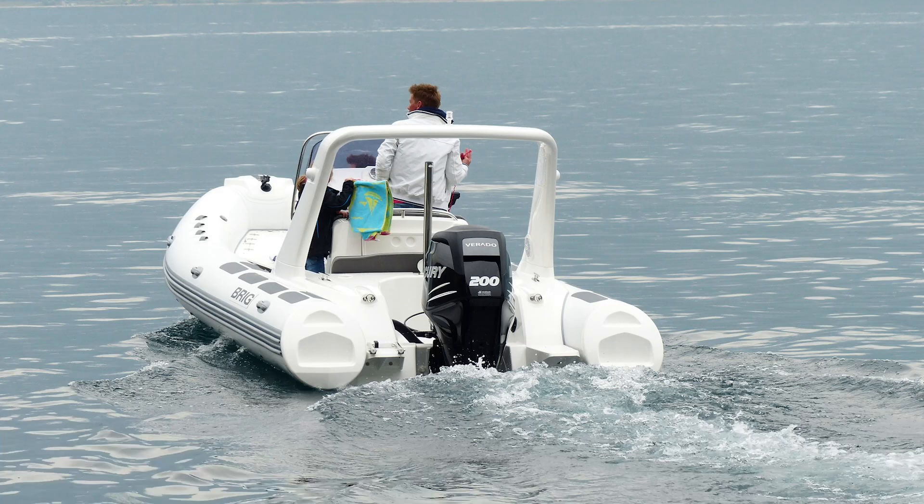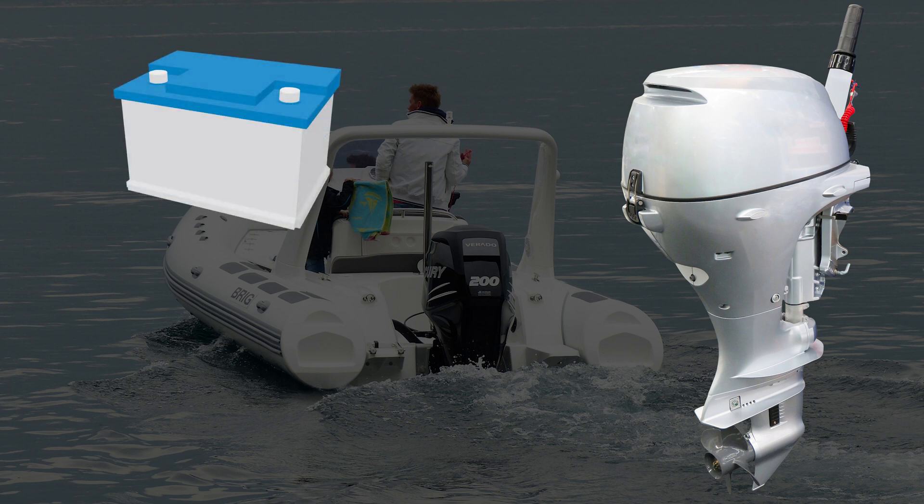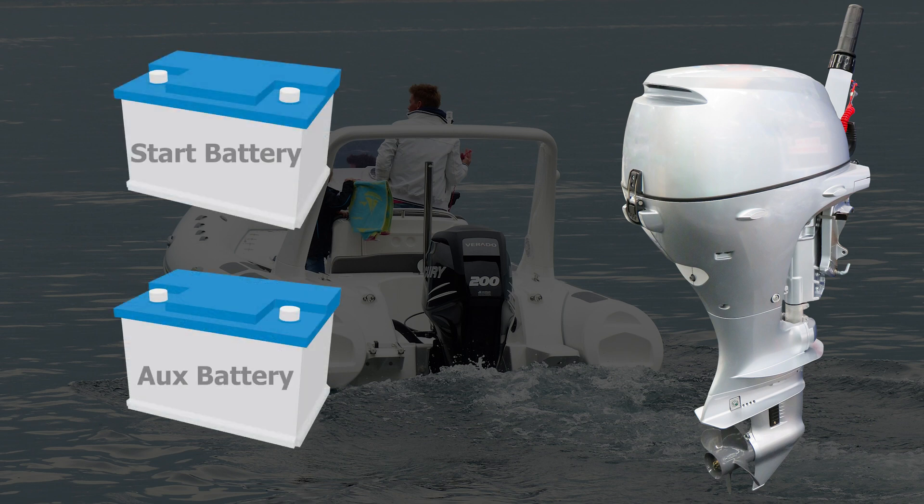Most boats above 16 feet in length have one engine, and while often delivered with one battery, adding a second battery is universally recommended to isolate engine starting power from auxiliary loads, increasing power redundancy.